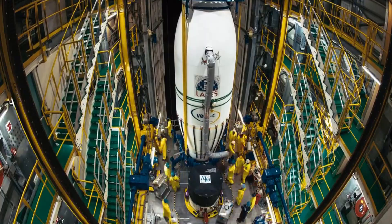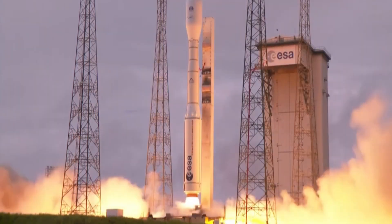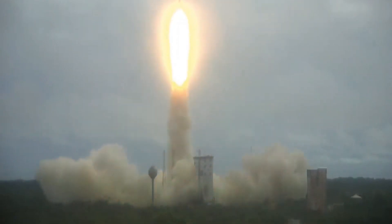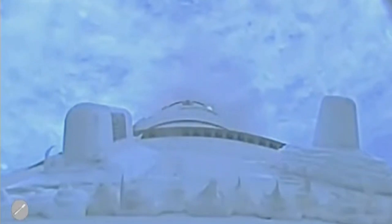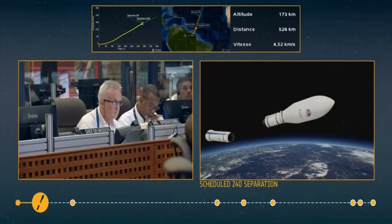Everything was looking great with Vega C's first successful flight in July 2022. But come December, things took a turn — the rocket failed to reach orbit, which meant the cargo reentered and burned up in the atmosphere. After investigation, they determined that the second stage motor, the Zefiro 40, didn't perform as anticipated, losing chamber pressure and ultimately not providing the performance needed to reach orbit. The culprit was a piece called the throat insert — the narrowest part in the engine that gives the escaping gases a boost, accelerating them to supersonic speeds to generate thrust. That part cracked mid-flight, causing the engine to lose its thrust.